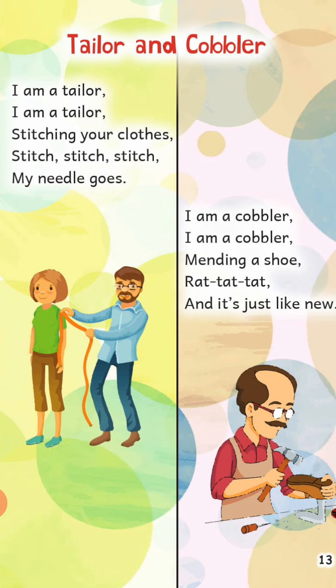Next one — I am a cobbler, I am a cobbler, mending a shoe, mending a shoe. Rat-tat-tat, and it's just like new.